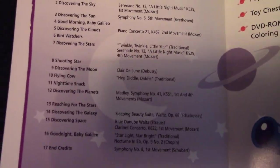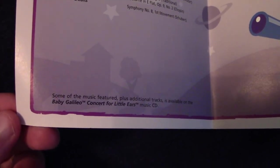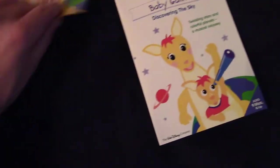The 2003 guide mentions that in the program, so why doesn't the 2004? Also, the 2004 guide only lists the segments and not the puppet shows. Some of the music featured, plus additional tracks, is available on the Baby Galileo Concert for Little Ears music CD — they both say that.